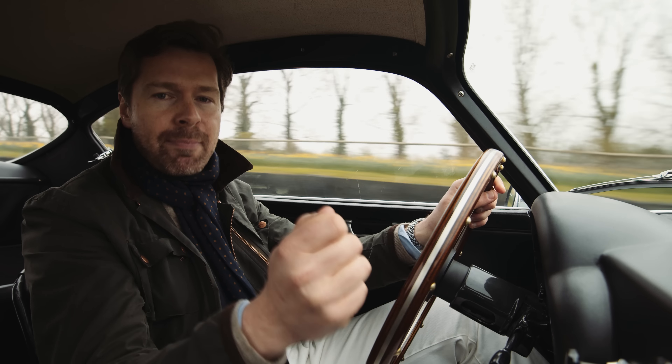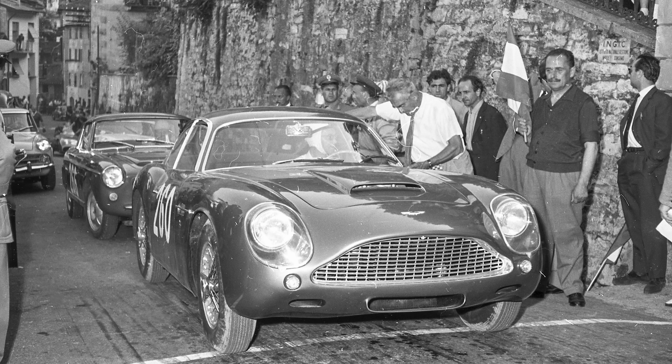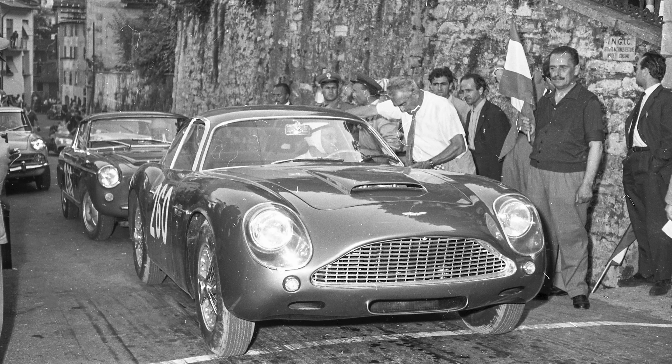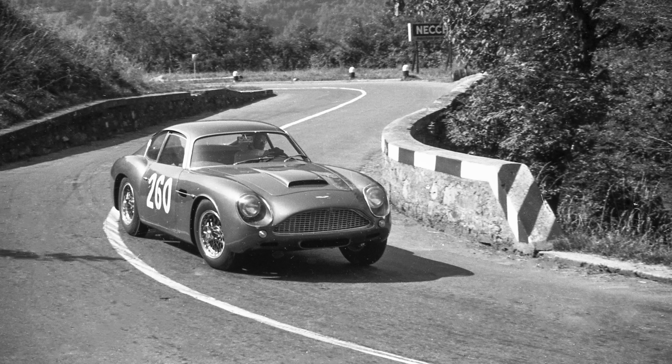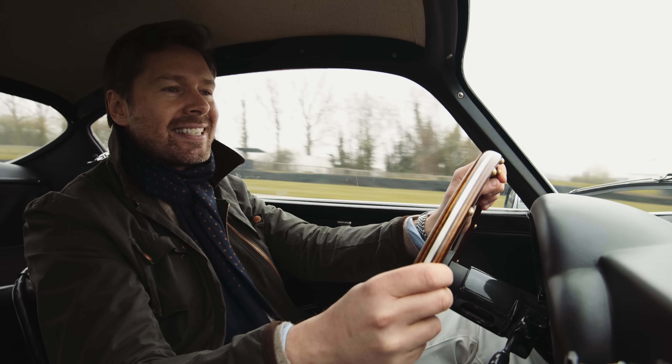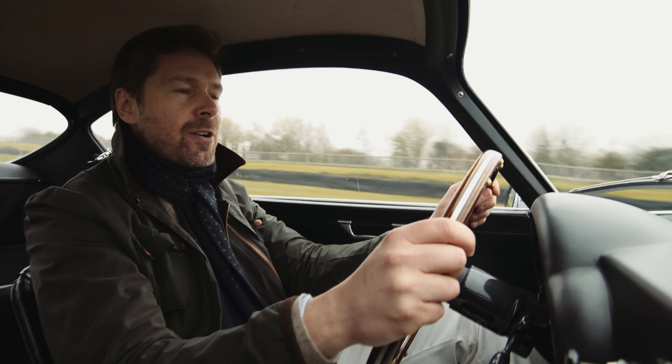It was specced primarily with racing in mind. Elio was a very capable wheelman and he loved nothing more than to go off to local hill climbs and rallies at the weekends. He wanted his own DB4 GT Zagato specifically for that purpose.